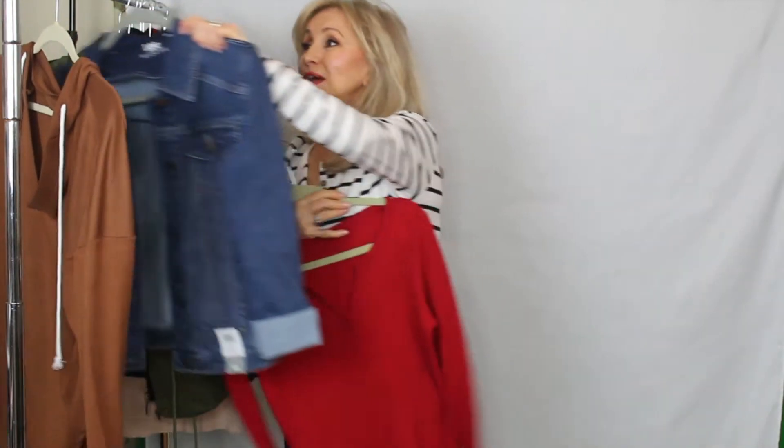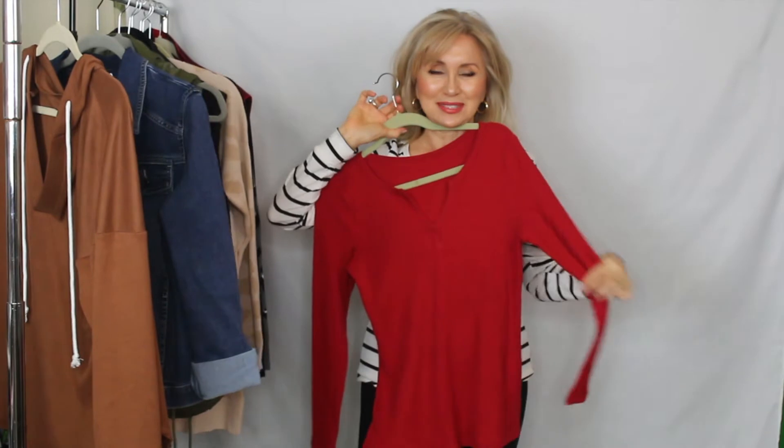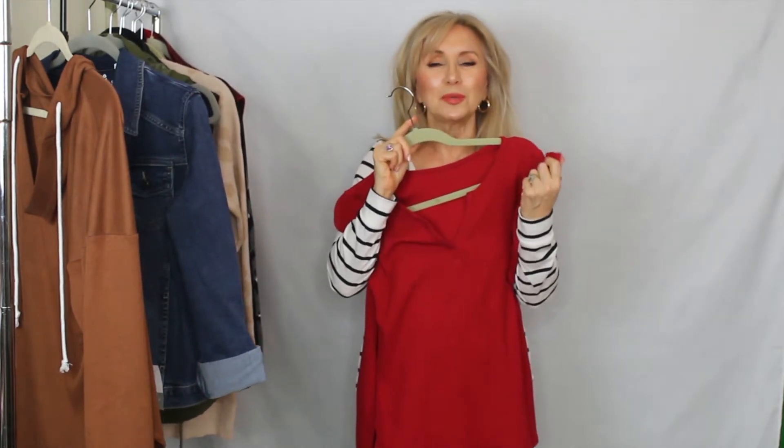Another one is this Henley top in red, which is so pretty. I'm just gonna hold it up so you can see the color. This is a different make. I love this for the vibrant red — it's not an orange red, it's more of a blue red I think. But it's so beautiful and it just screams fall to me.